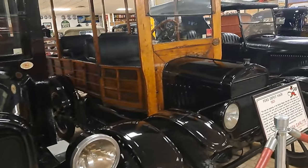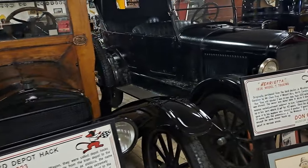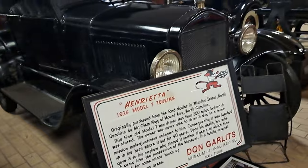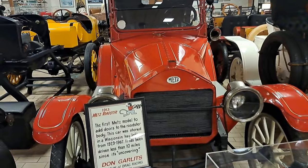There's a 23 Model T Depot hack and a 26 Touring right there — those are the first all-steel Model Ts. There's a Metz Roadster — that's an interesting car. It's a 1913 Metz.